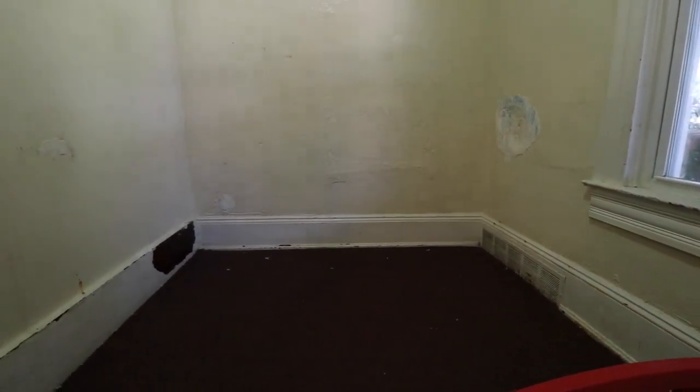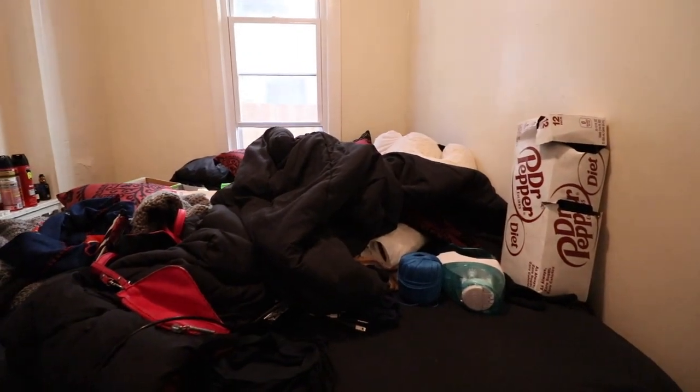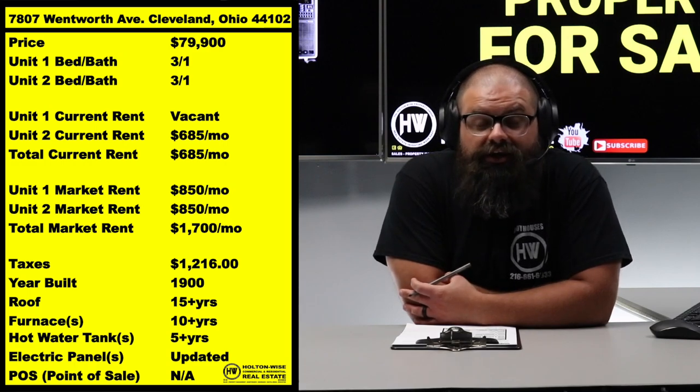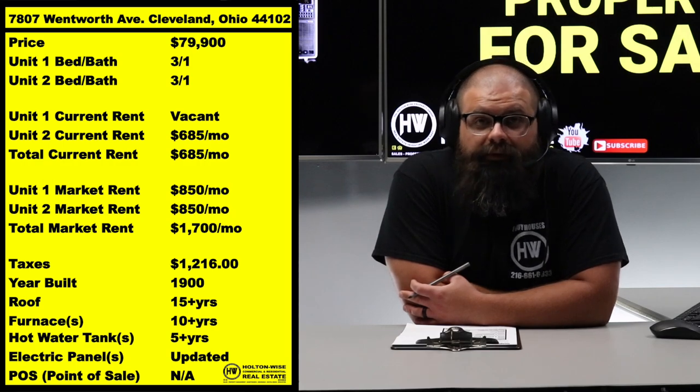The current seller of this particular property is exiting the business, not doing any renovation or repairs, so you're going to have to fix this up. That is why I priced it so low. I'm not just taking $50k from the seller — that'd be nuts — but it's still going to be a win-win for him and for you.